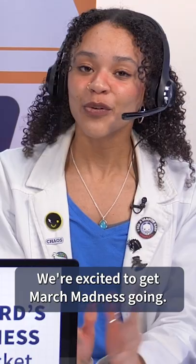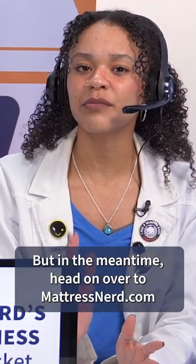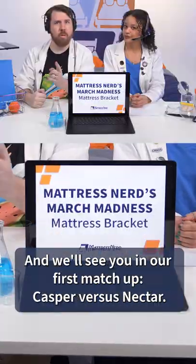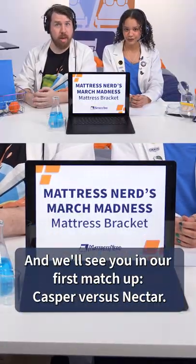Well, there you have it. We're excited to get March Madness going. Head on over to MattressNerd.com to learn all about our competitors and pick your fave to win it all. And we'll see you in our first matchup, Casper versus Nectar.